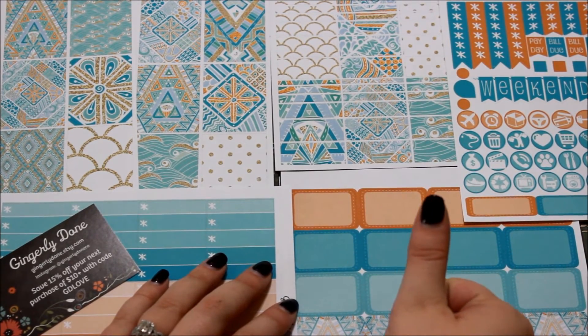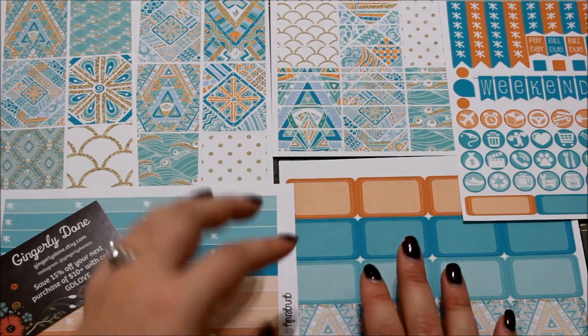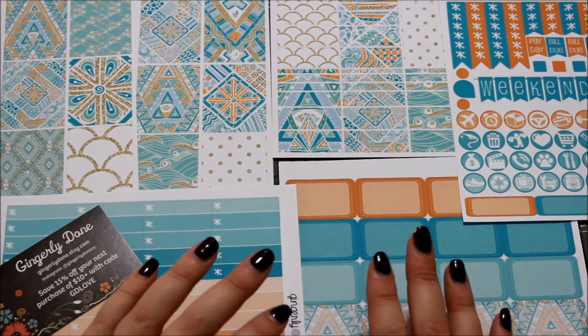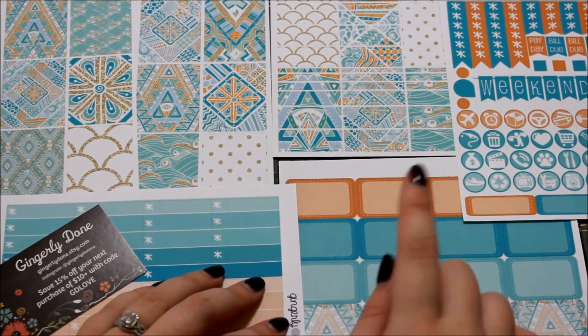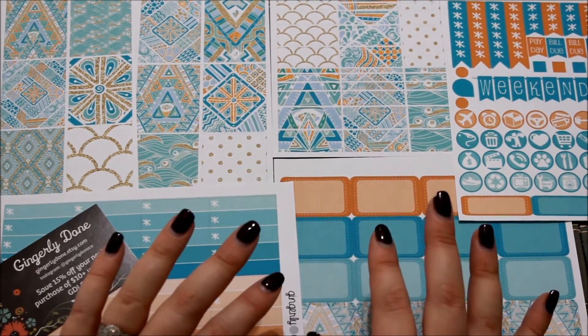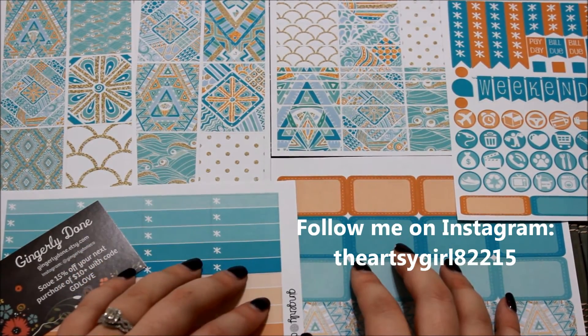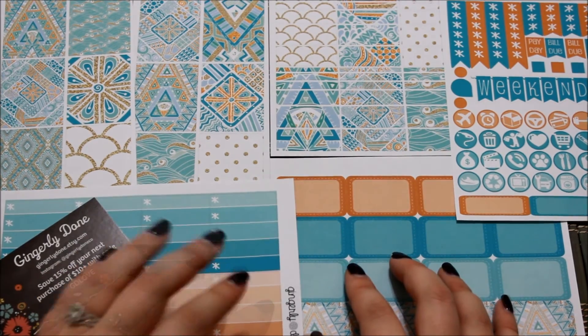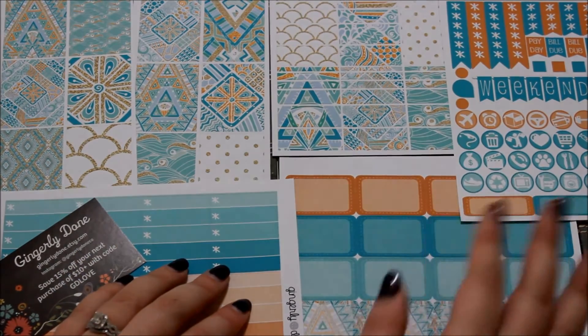If you like videos like these, go ahead and give me a thumbs up so I know to continue doing them. In the comments below, leave me any suggestions or any Etsy stores you'd like to see me spotlight. Hit the subscribe button if you'd like to be the first to know whenever I post a new video, and check out my Instagram to see how my spreads look throughout the week. That's it for this video — I hope you enjoyed it and I hope to see you for the next one. Bye!